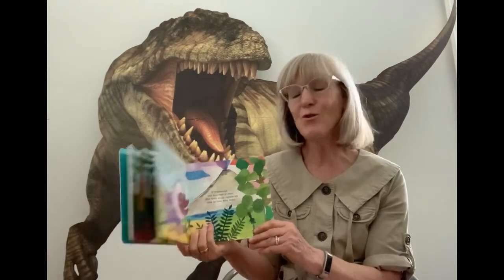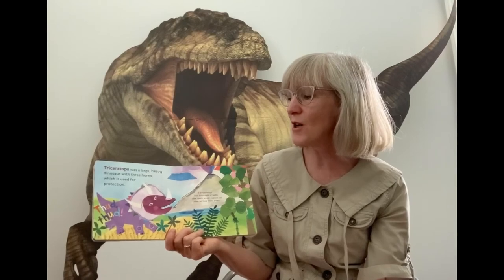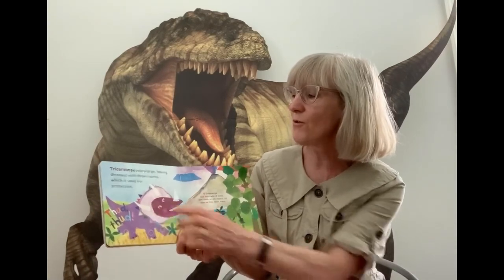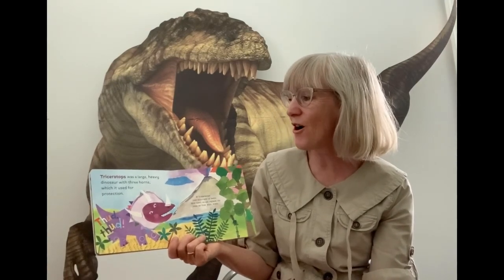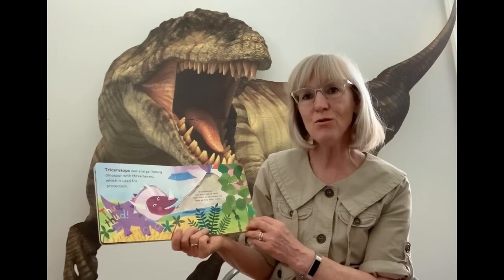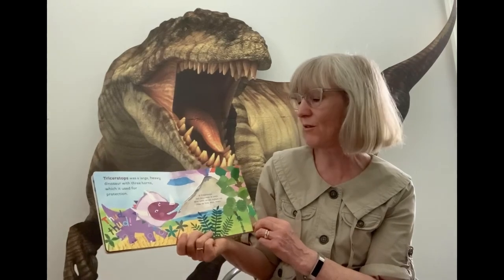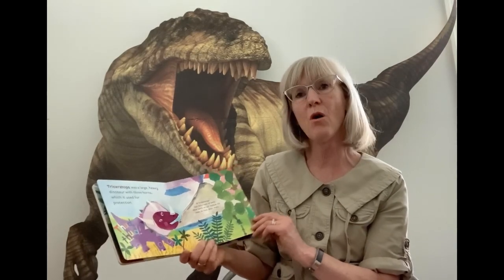Here's one you might know. It has three horns on top which it used for protection — one, two, three. That's right, it's a Triceratops! That was a large, heavy dinosaur, and do you know Triceratops had hundreds of teeth? New teeth would replace the old ones when they wore down.